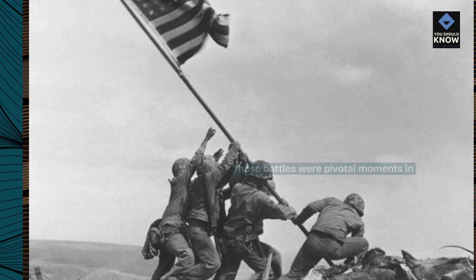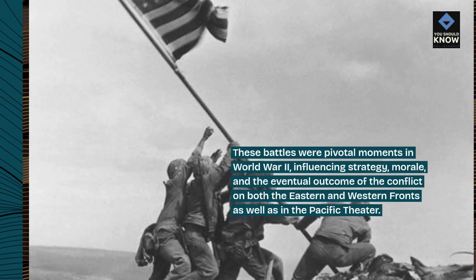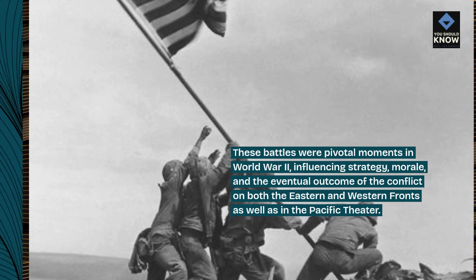These battles were pivotal moments in World War II, influencing strategy, morale, and the eventual outcome of the conflict on both the Eastern and Western fronts as well as in the Pacific theater.